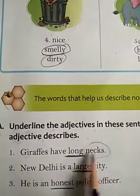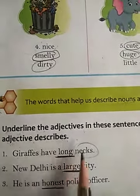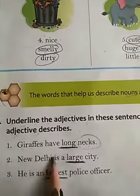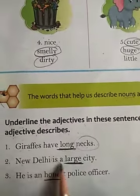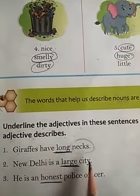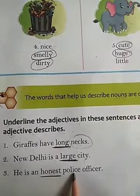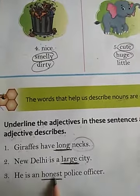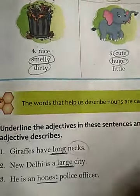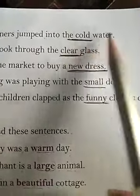Number 1: Giraffe has long necks. The adjective in the sentence is 'long' and the noun is 'necks.' Number 2: New Delhi is a large city. The adjective is 'large' and it is describing the noun 'city.' Number 3: He is an honest police officer. The adjective is 'honest' and the noun is 'police.' Number 4: The swimmers jumped into the cold water. The adjective is 'cold' and the noun it describes is 'water.'